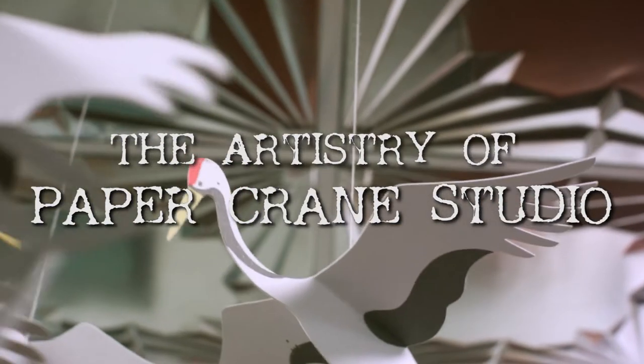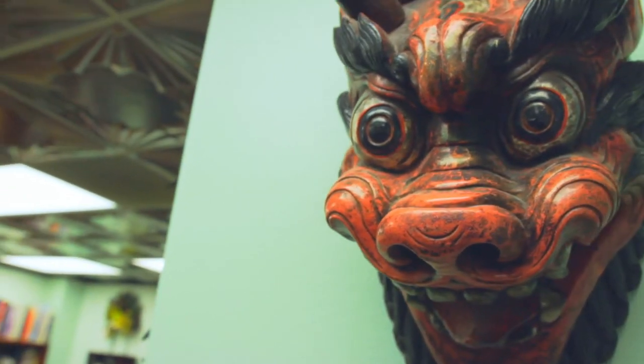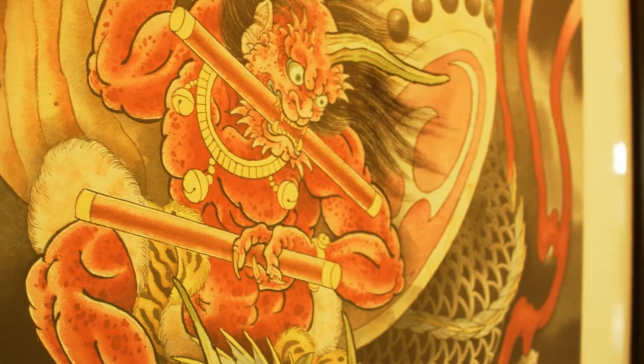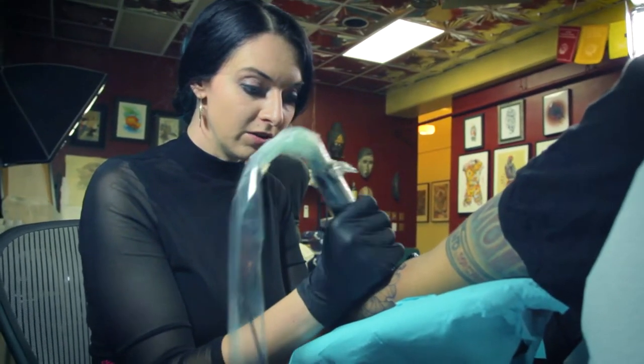I'm Mikey Vigilante, and I'm the owner of Paper Crane Studio. The aesthetic at the shop is like a blend of Japanese meets art deco. We're trying to honor all the artists that came before us through the artwork that hangs on the walls, and I try to honor my interest in Japanese work with some of the decor, and I also like to pay homage to the building that we're in, which is an art deco building.